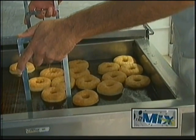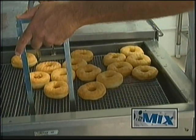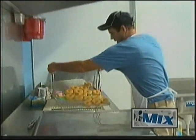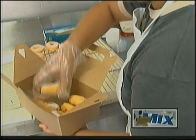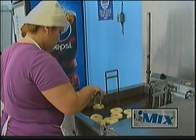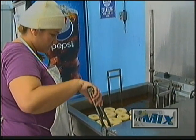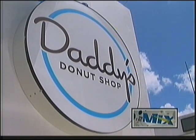Daddy's Donuts is open Monday through Friday from 7 a.m. to 11:30 a.m., then reopens at around 1:15 p.m. until 6 o'clock. Saturdays are from 8 a.m. to noon. Due to high demand, they're now open Sundays from 9 a.m. to 1 p.m. You can find them on Facebook under Daddy's Donuts Guam and on Instagram under Daddy's underscore Donuts.